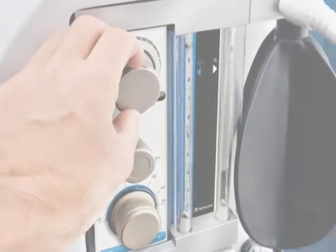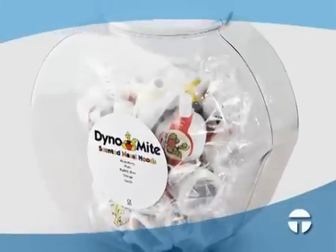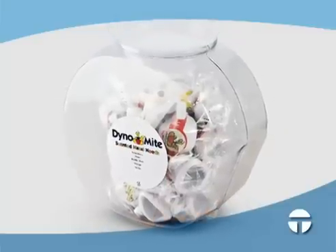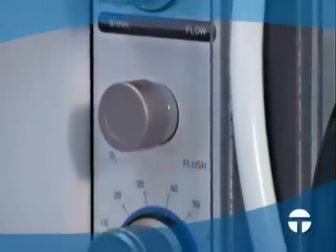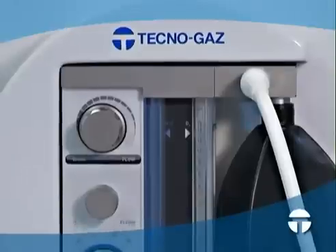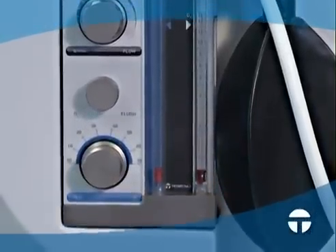disinfected, and autoclaved. Single patient scented hoods are available and may be supplied in a pack of 25 assorted pieces. Master Flux Plus is super easy to use, requires no special maintenance, and is exceedingly inexpensive to operate.